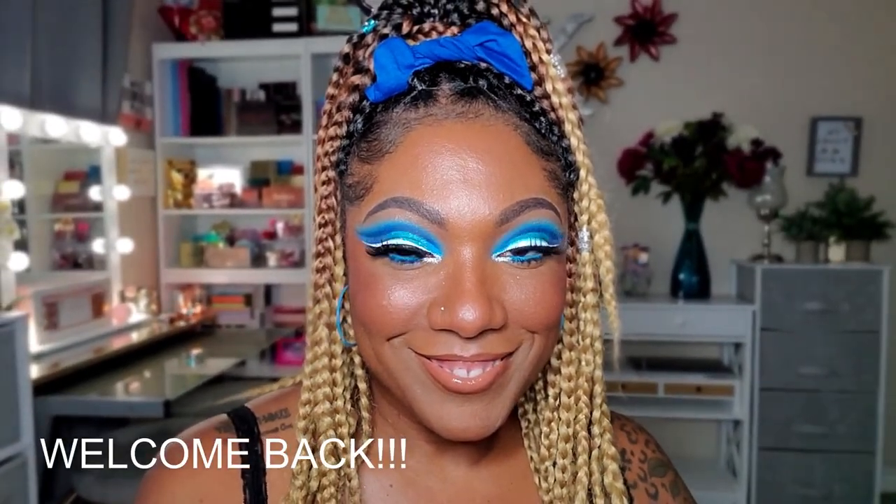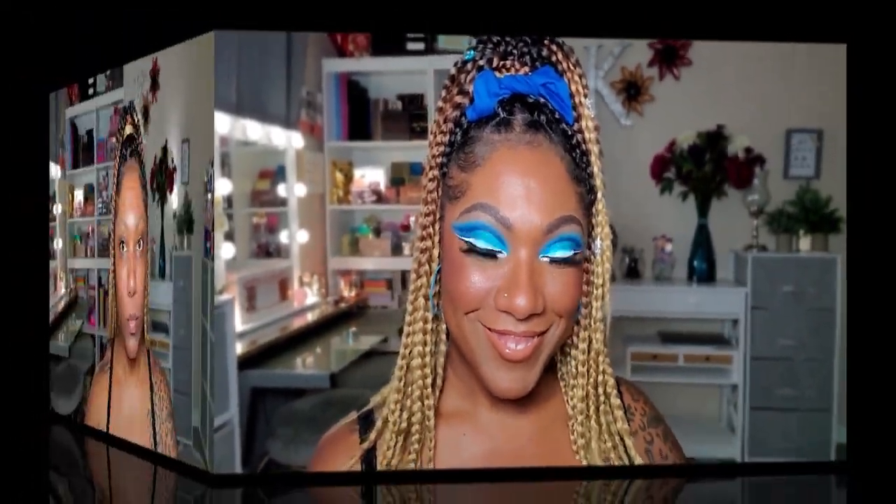Hi you guys, welcome back. So today I decided to go ahead and go very, very blue as you can see. Bright, bold, blue cut crease eye look. So if you'd like to see, let's just go ahead and jump right in.